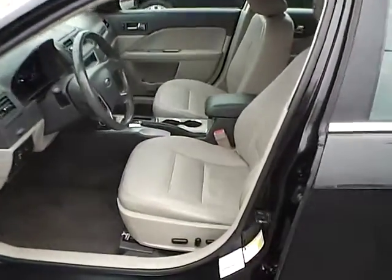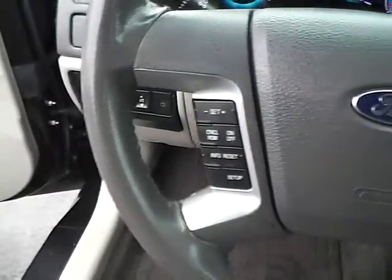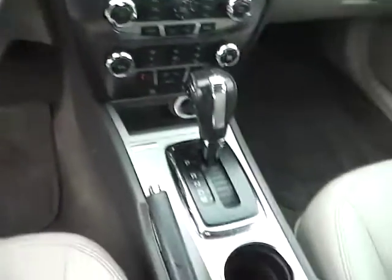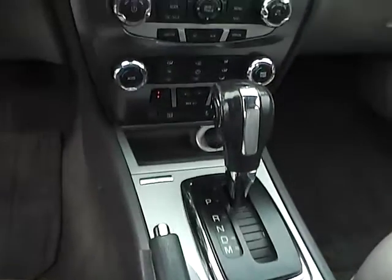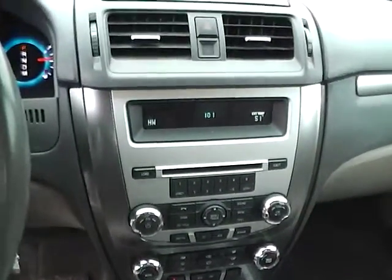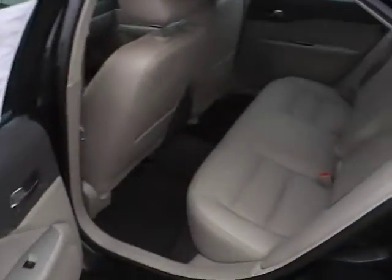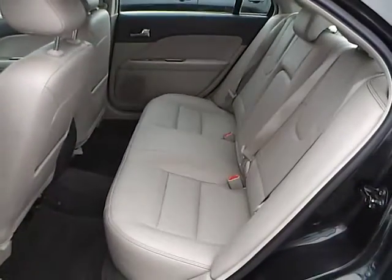Leather seats, power driver seat, sunroof, power windows, mirrors, and door locks, automatic headlights, cruise control, steering wheel audio controls, heated seats, automatic climate control, and folding rear seat.